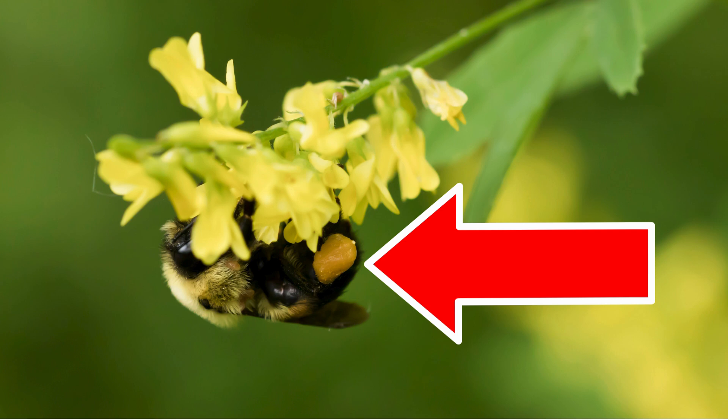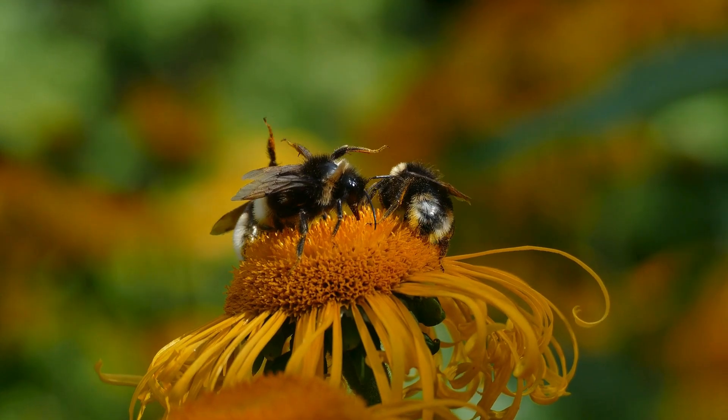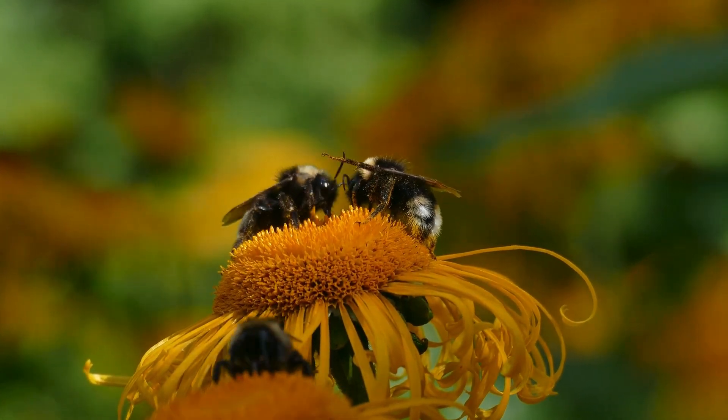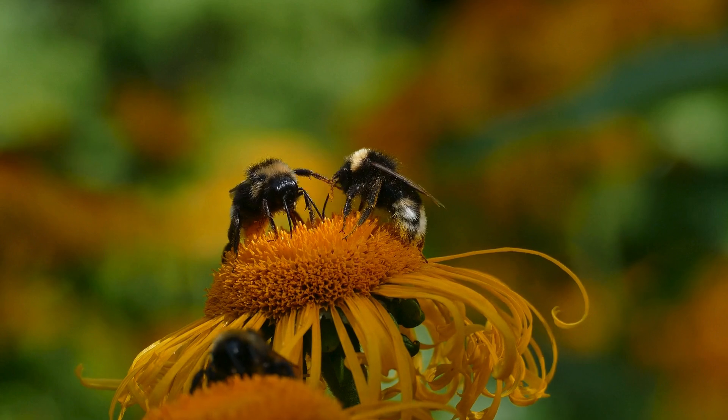Bumblebees have pollen baskets on their hind legs. They also have special hairs on their legs which help to gather and carry the pollen. If you are on a larger screen, I just love the way their legs look all glittery with the pollen.